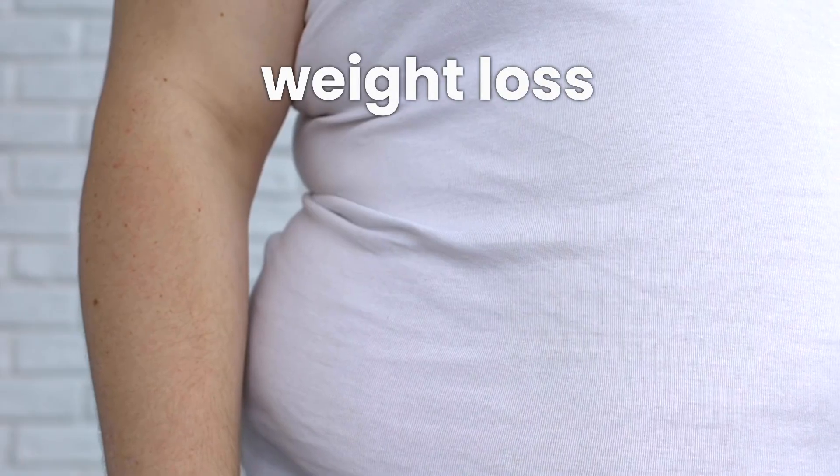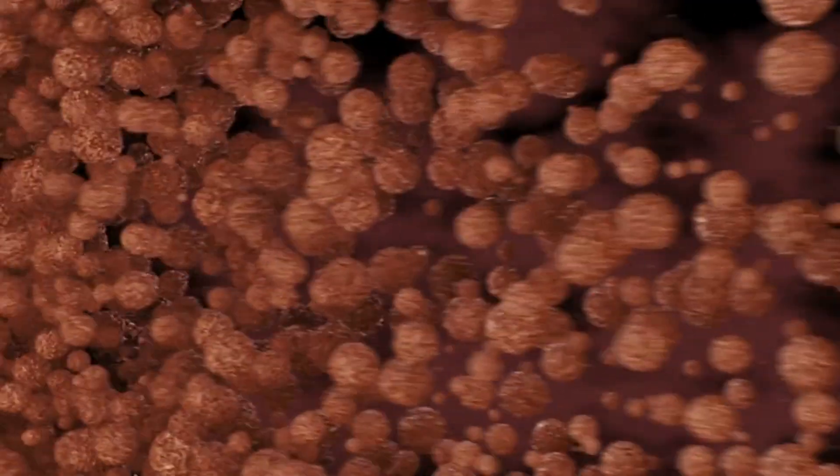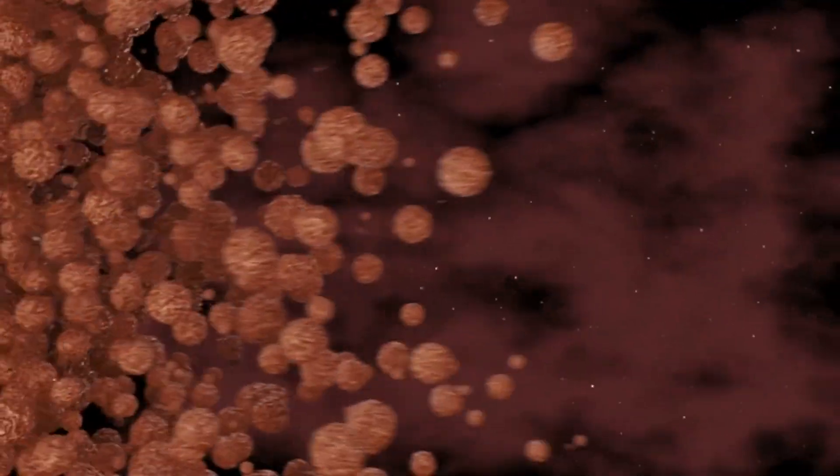Next on the list: unexpected weight loss or loss of appetite. Your liver plays a key role in processing nutrients, so when it's not functioning optimally, you might notice a drop in your appetite or a decrease in your weight, even if you're not trying to shed those pounds.